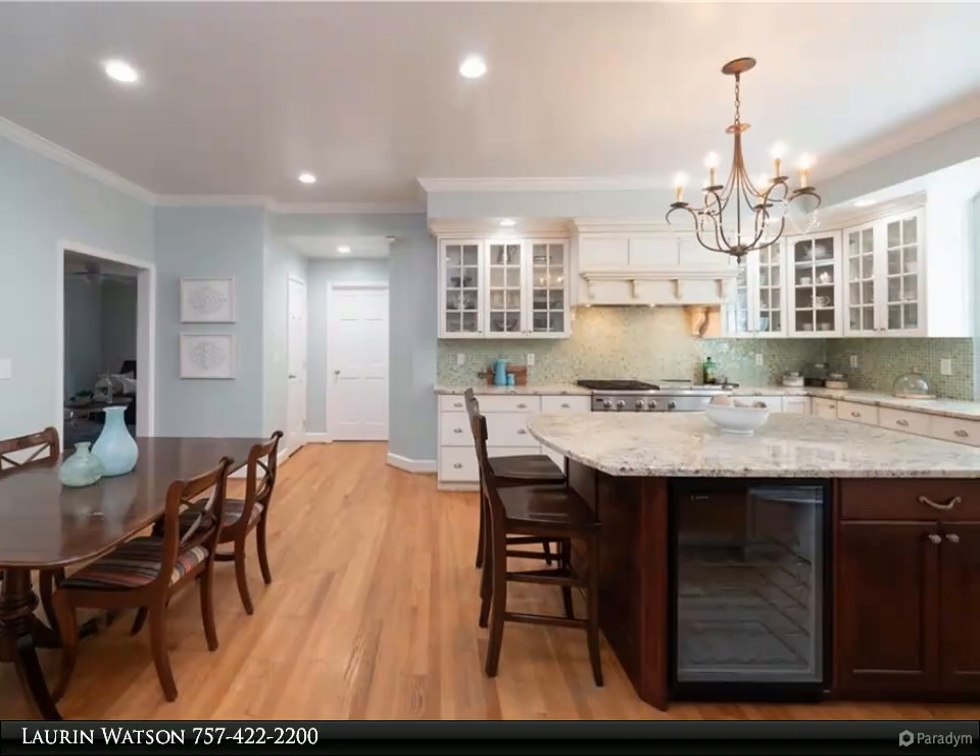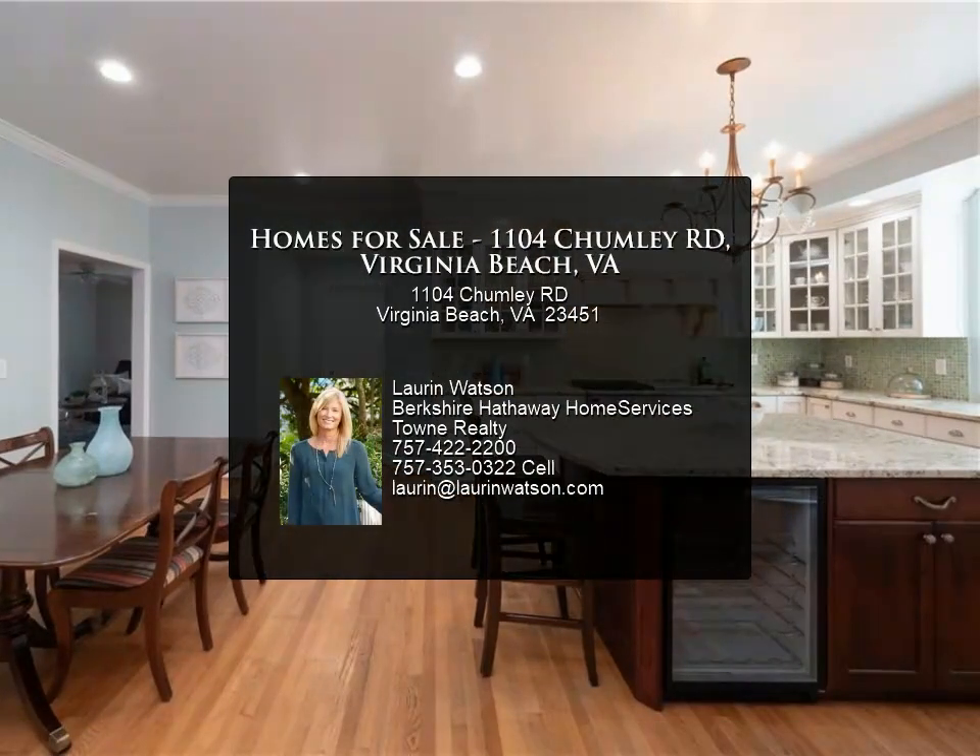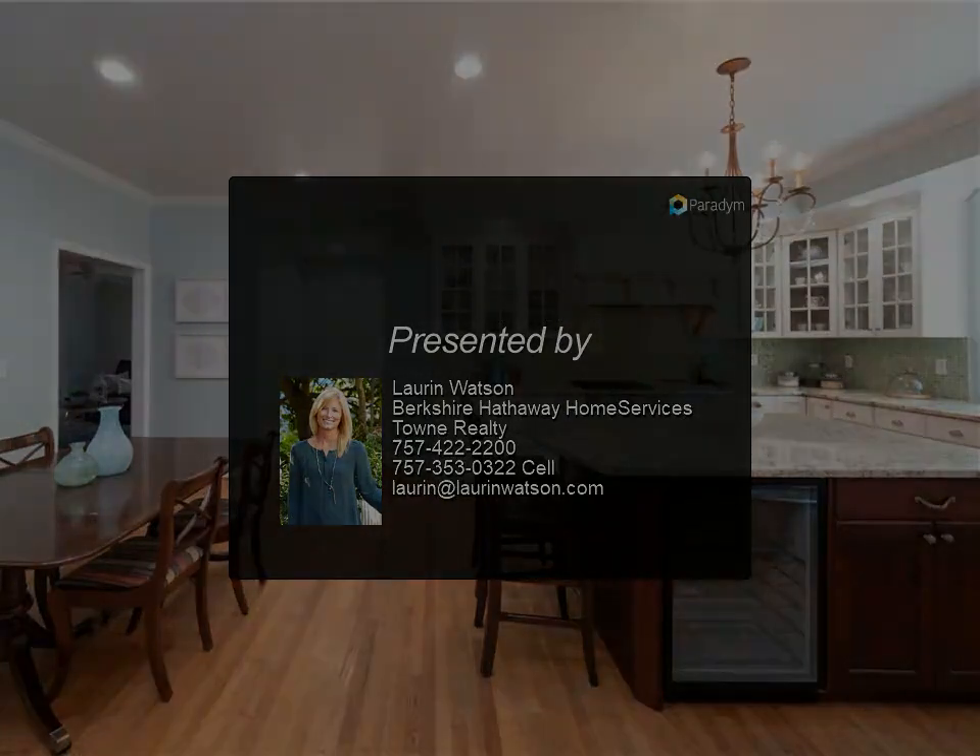Additional features include a large shed with power, outdoor shower, walk-in attic, mature landscaping, and a fenced backyard. Close to the beach and boardwalk. For more information, contact Lauren Watson at Berkshire Hathaway HomeServices Town Realty.